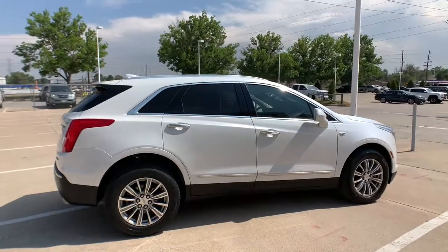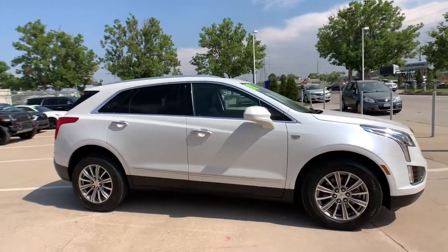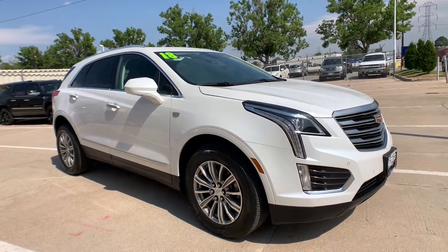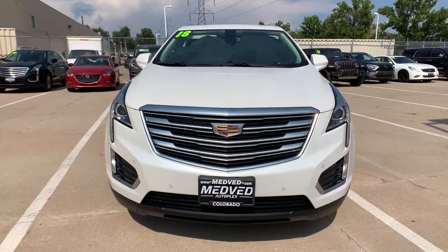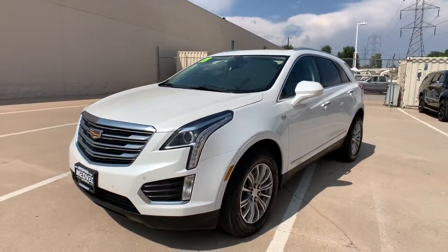These are just some of the great options this vehicle comes with: power liftgate, electronic stability control, seat memory, trip computer, power windows, bucket seats, four-wheel disc brakes, power steering. Drive an automobile that can give you everything and handle anything. The XT5 crossover.